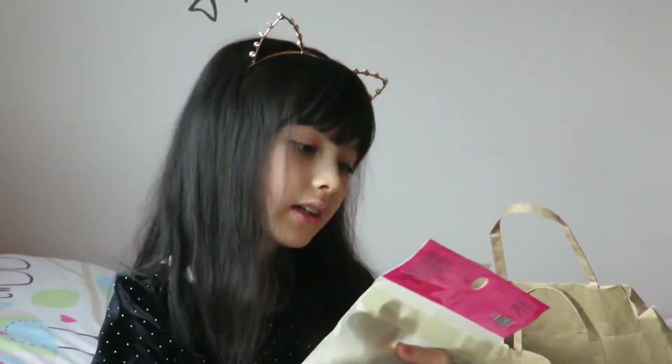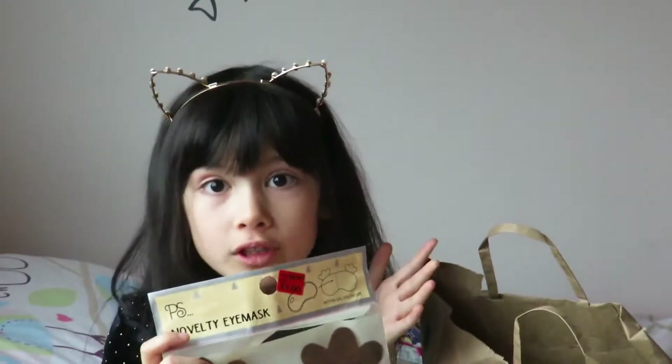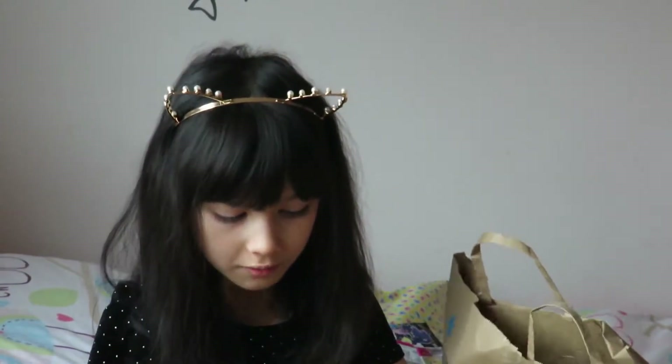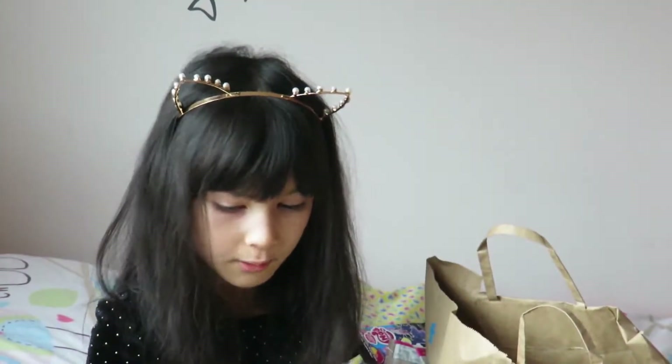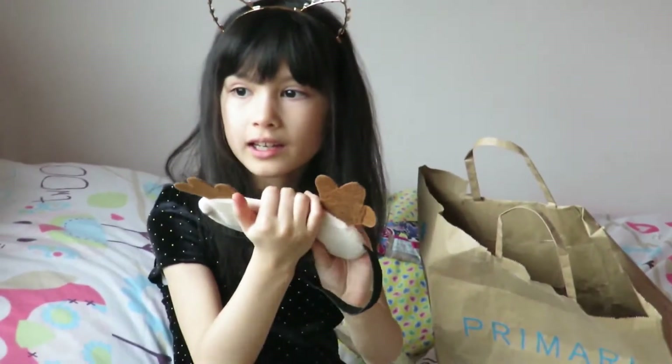These are my novelty eye masks — it has a jelly side and it's only £4, surprisingly. I'm going to be taking it off the packet. When it's in the packet it feels like fun. It's fairly soft, guys, and it has little fingers on it.